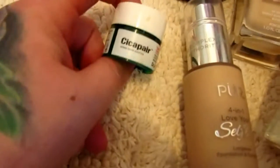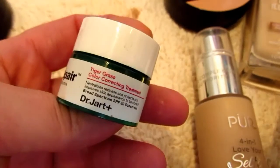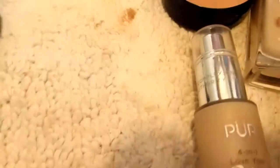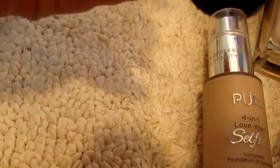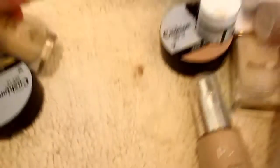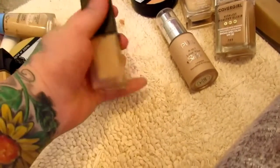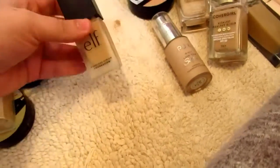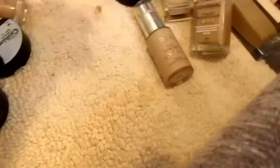I absolutely love this for work days — it's a sample of the Dr. Jart Tiger Grass Color Correcting Treatment and it is so good. The CoverGirl Clean Matte — never even used this, never even opened it. It's in Buff Beige and I don't know why I have it. The ELF Flawless Finish Foundation — I never even tried this but I know it's more matte, so I'm going to put that in the get-rid-of pile.